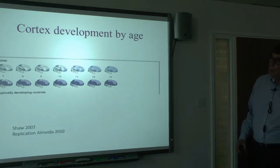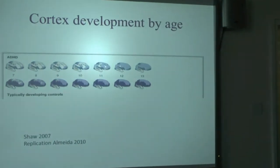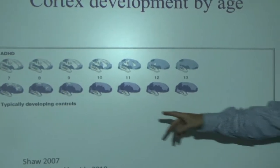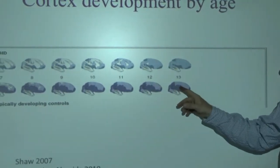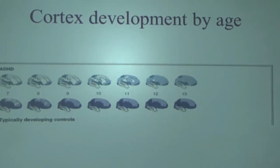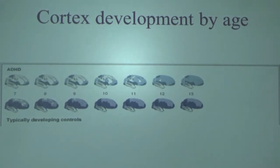What happens developmentally is that the outer layer of the cortex — the frontal lobe — grows bigger and bigger, but if you've got ADHD it's lagging about two years behind. So the core anatomical issue in ADHD is that the development of the cerebral cortex in the frontal lobe is actually slow. That's a fundamental issue in ADHD — not the only thing, but a very important one.